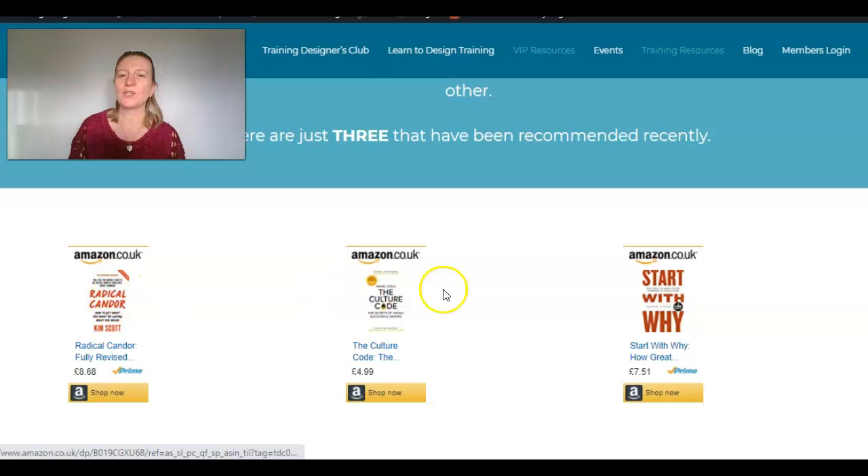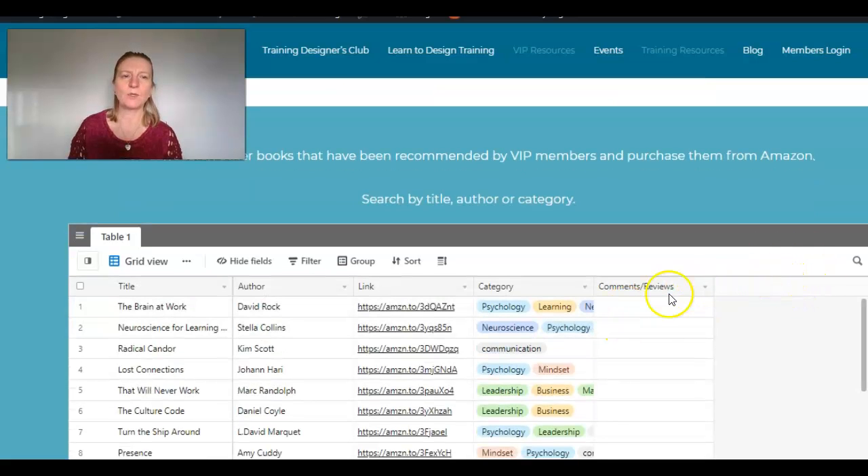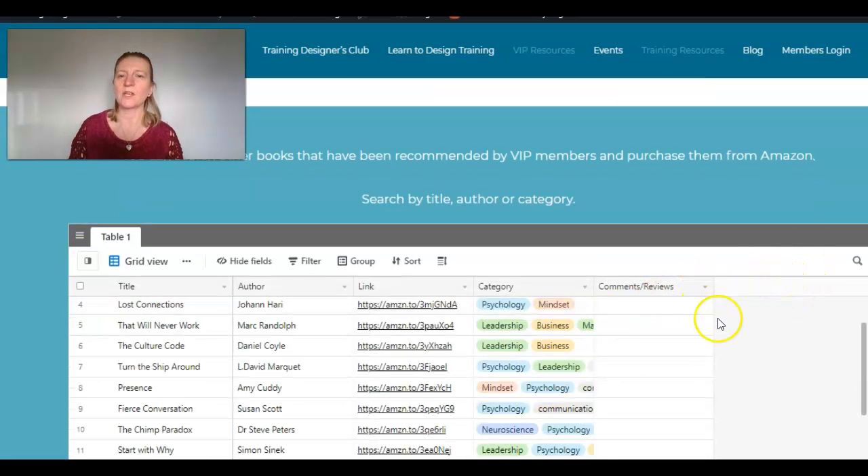What I'm going to do is just highlight three that have come up recently, and those will change regularly-ish. Certainly not going to change every week, but they will change from time to time, particularly if one's been recommended multiple times. And then here we have a table which you can search.